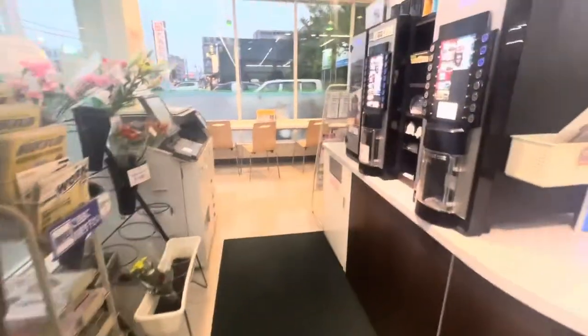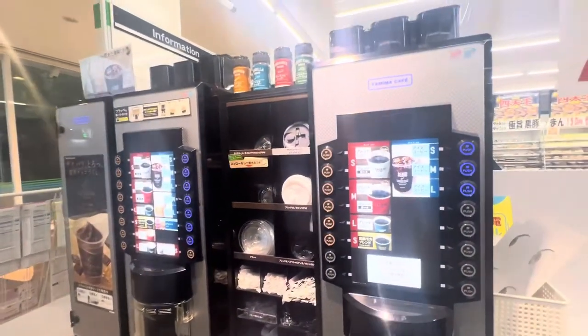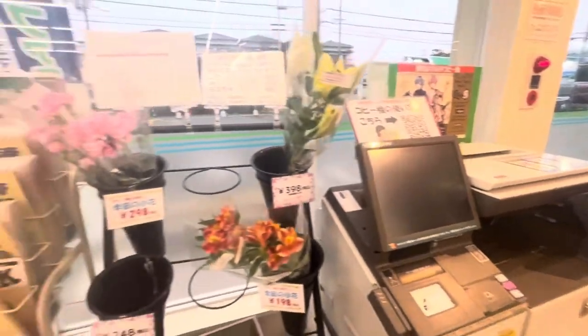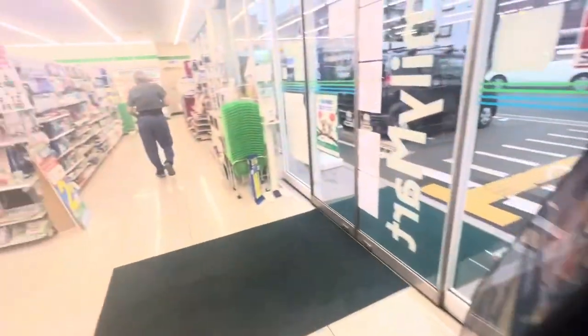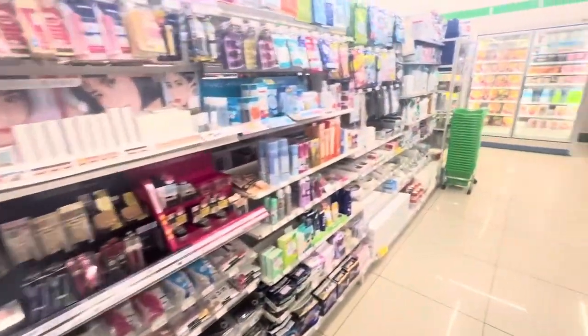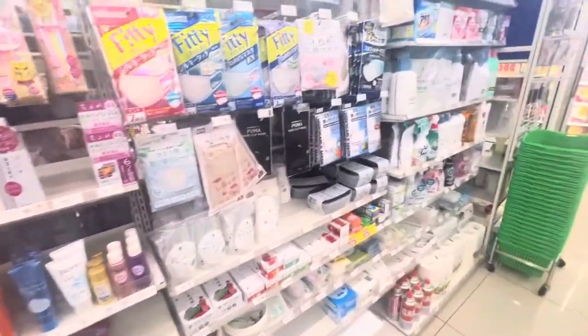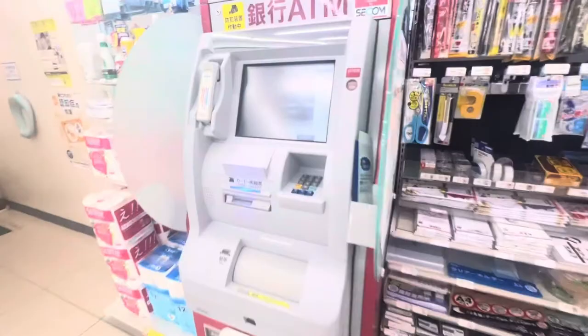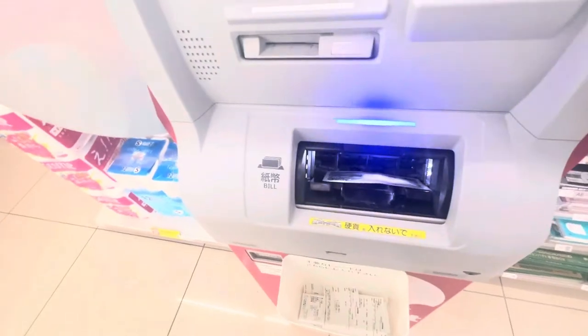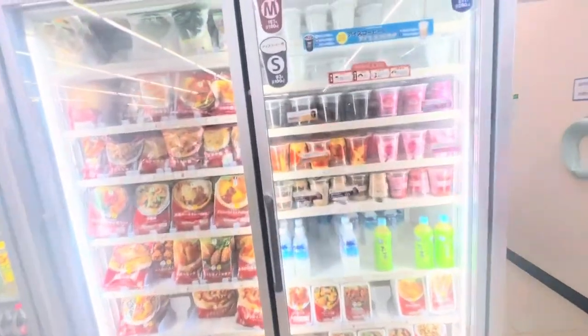On the left side of the entrance, you'll see a vending machine where you can buy your coffee, chocolate, or frap, then a space where you can eat. They also have a photocopier, a flower display, and on the other side is where you'll find the magazines, cosmetics, and some personal hygiene kits. They also have an ATM machine inside, and we passed by the toilet which you can also use inside the convenience store.